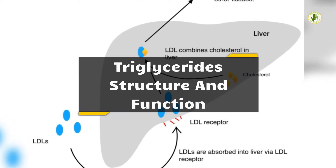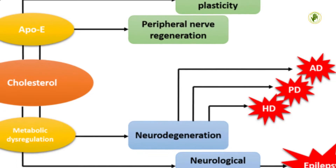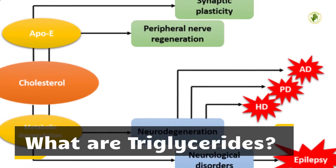Triglyceride structure and function. What are triglycerides?